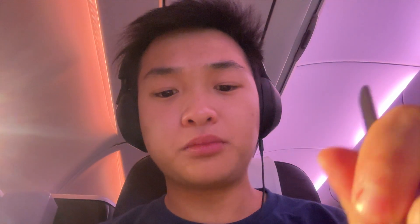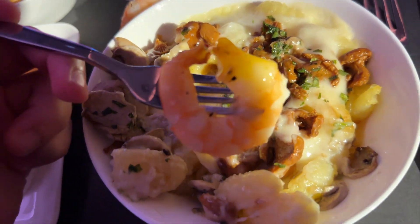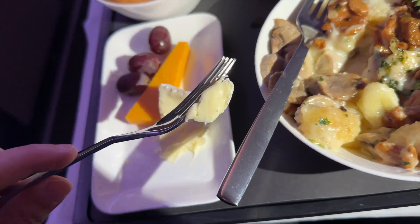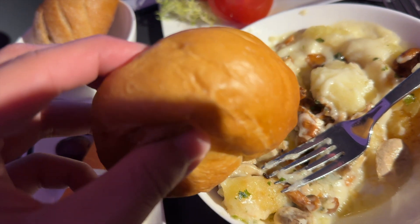Trying the gnocchi, it was a bit chewy and hard, but the cheese and mushroom taste was still pretty good and enjoyable. The shrimp was nice, cold and bouncy, which was really nice, and with the salad it made it just so much better. I'm not usually a big fan of cheese, but this cheese in particular was actually pretty good. The bread was nice and soft and with butter was just really great.